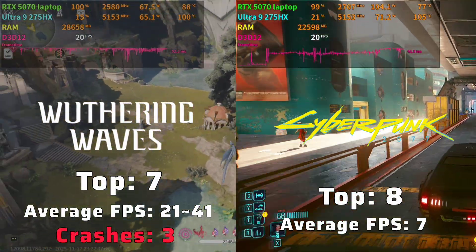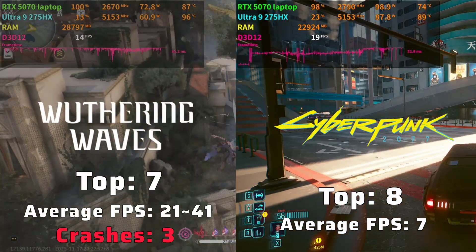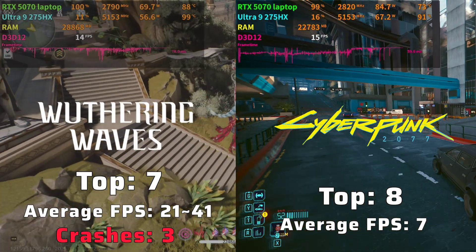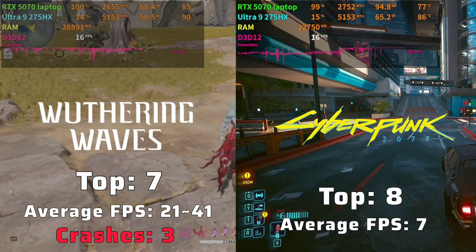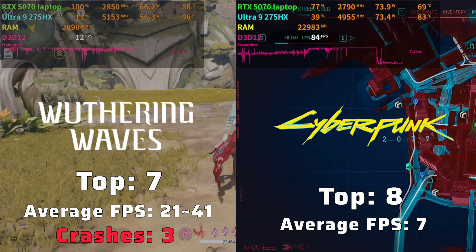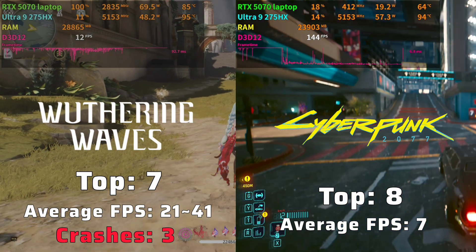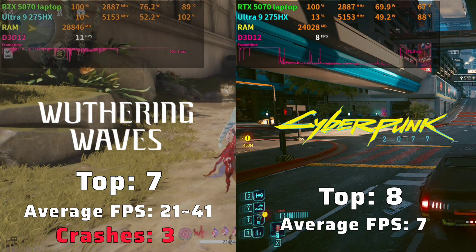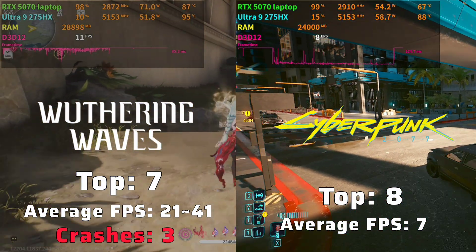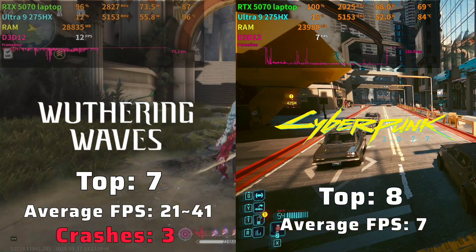Now let's move to device-unfriendly games. At this point, low to medium graphics settings or DLSS frame generation are required for a better gaming experience. Seventh place is Wuthering Waves, with less than 40 FPS and sometimes less than 20 FPS in some scenarios at maximum graphic settings. Rendering latency can reach up to 103 milliseconds, with 50 to 80 milliseconds as average.